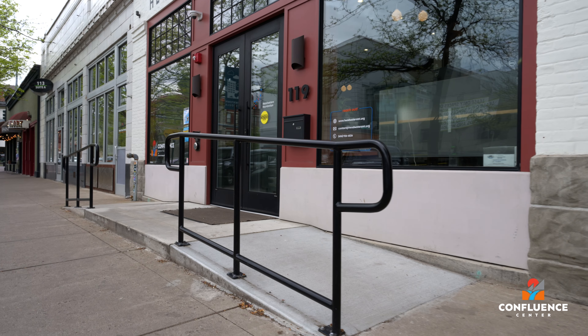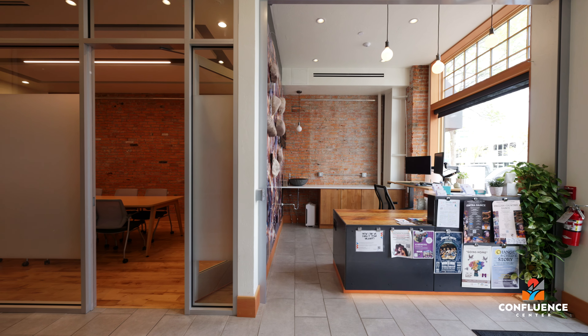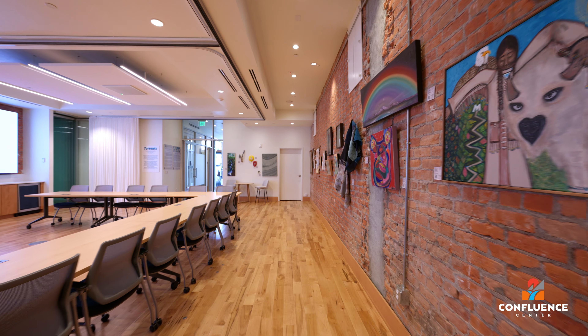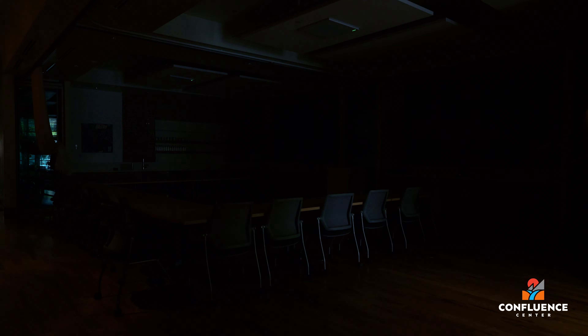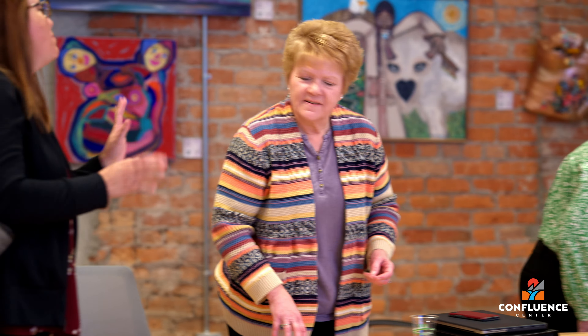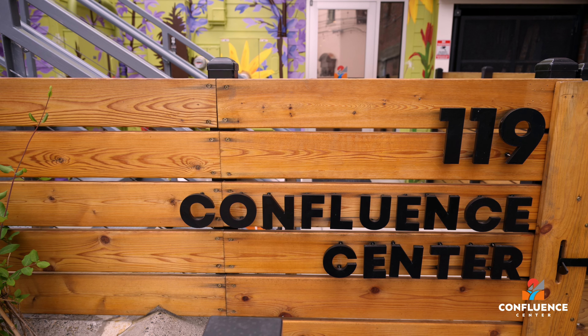Headwaters Foundation has taken steps to ensure that Confluence Center exceeds accessibility standards. The entire facility is wheelchair accessible, including all event spaces and restrooms. At Confluence Center, we strive to provide a welcoming and functional space for you and all of your guests. With our advanced technology, inclusive facilities, and flexible spaces, we are here to support your organization's mission and help our community thrive. Thank you, and we look forward to seeing you.